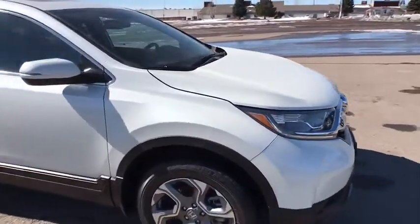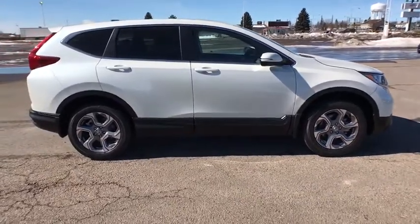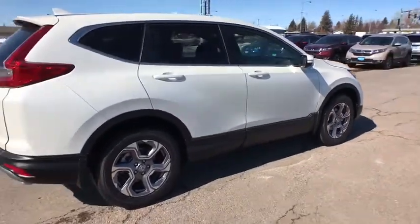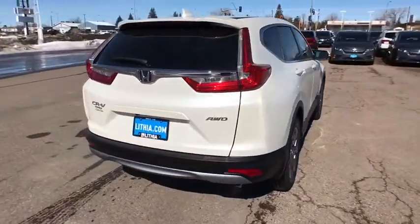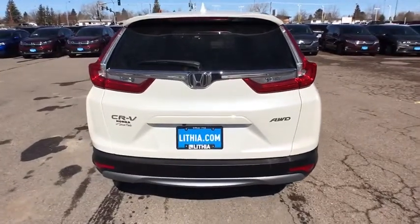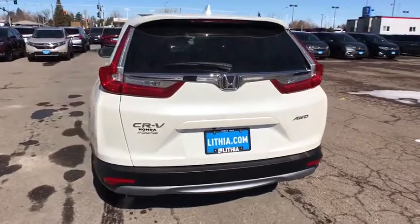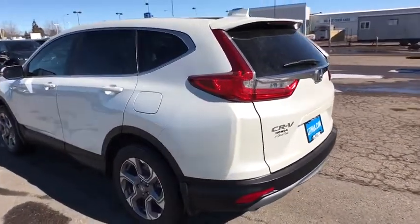Here are some of this vehicle's great options: power liftgate, backup camera, power passenger seat, keyless entry, remote engine start, all-wheel drive, leather-wrapped steering wheel, Bluetooth, driver lumbar, adjustable steering wheel, power steering, front floor mat, ABS four-wheel, aluminum wheels, cruise control, four-wheel disc brakes, auto-off headlights, rear defrost, and universal garage door opener.